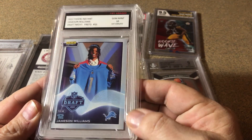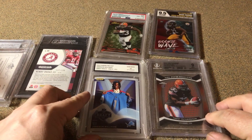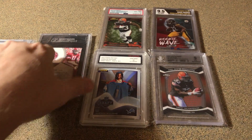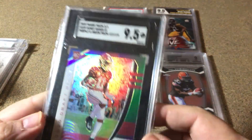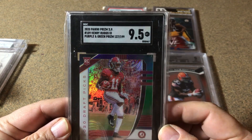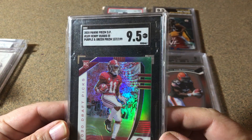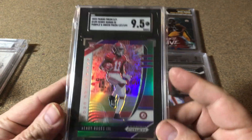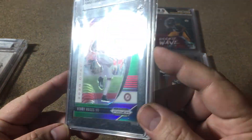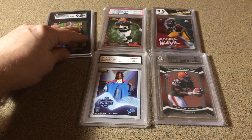There's Trent Richardson — he had one year with us so he counts and people get them. Then Jameson Williams, again a few dollars. Here's one that's probably not the best card to get, but it is a 9.5 and it does look good. I have a feeling it'll still sell for what I got in it.